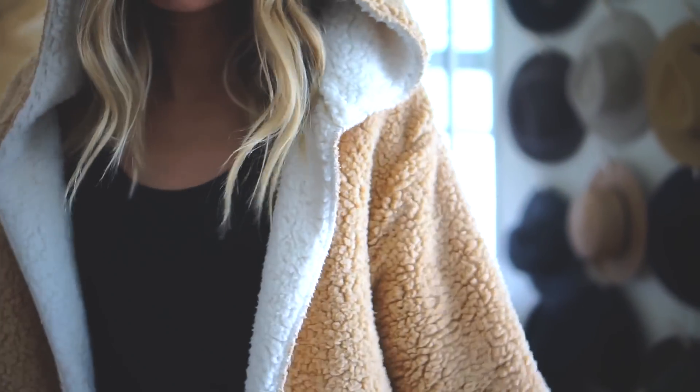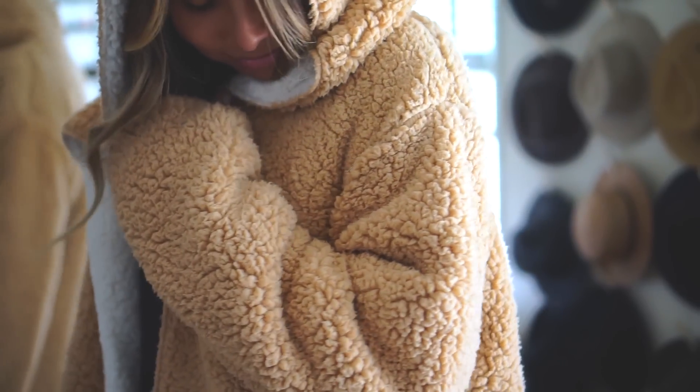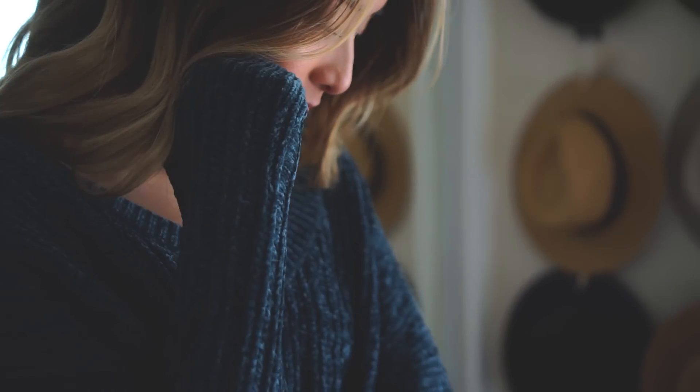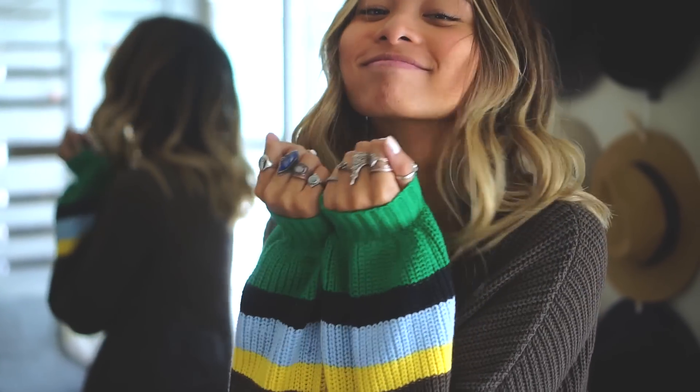So that is going to be it for my fall haul with Urban Outfitters. I hope you enjoyed and that I was able to send you some cozy vibes for the autumn season. Thank you so much for watching and until next time, bye!